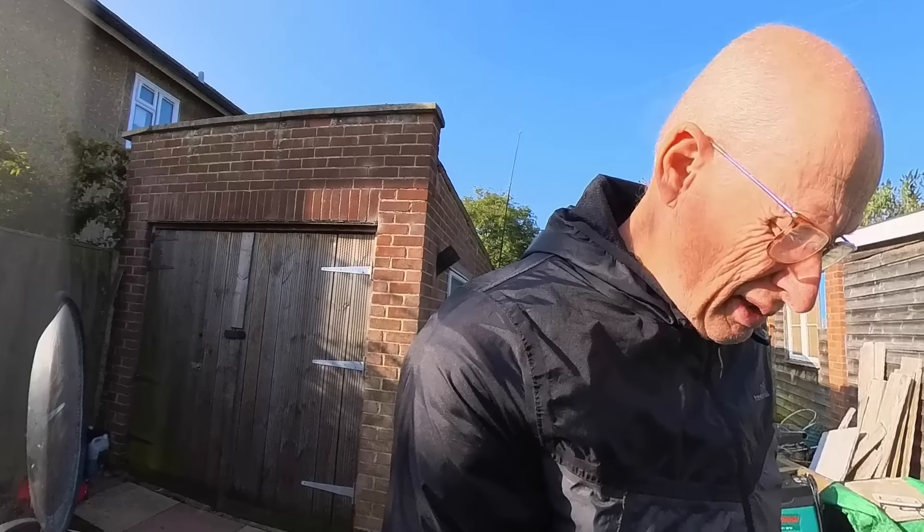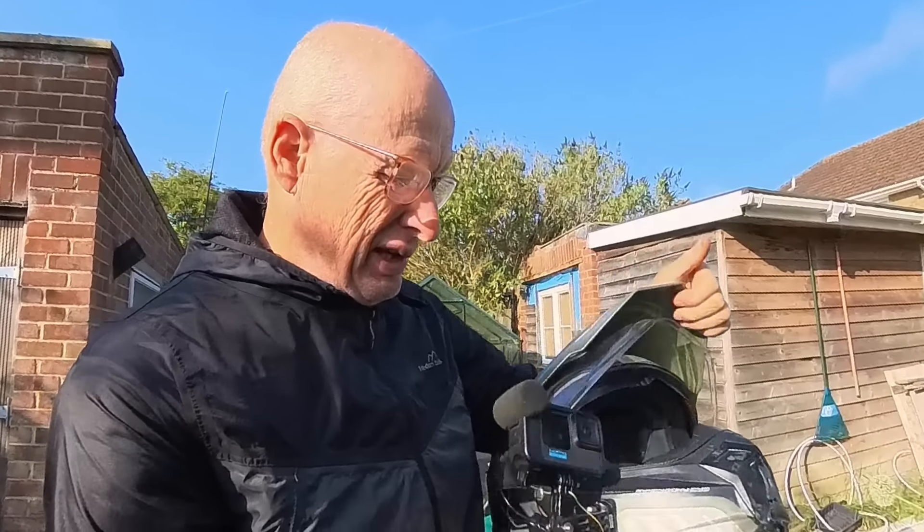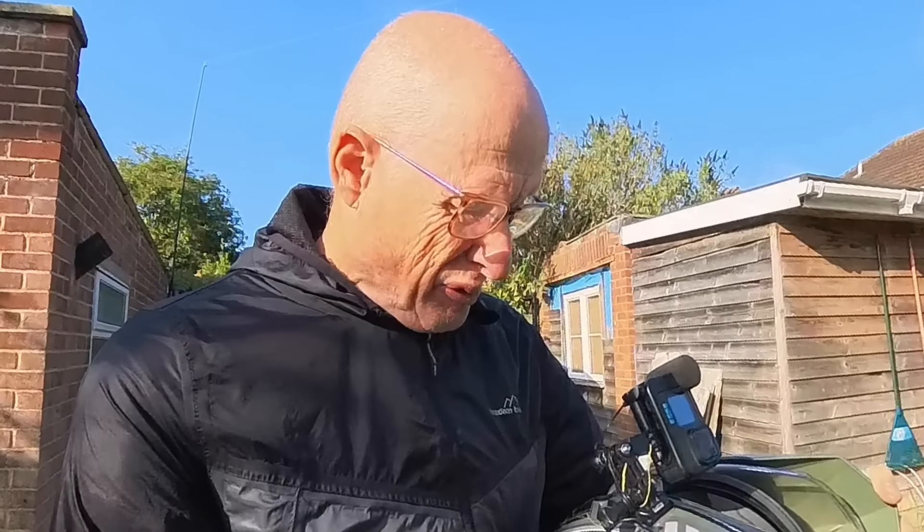I haven't done a motorcycle vlog for some time. I had a problem with the audio on this camera. I had to put a new microphone in — the old one broke. So now I've got a new microphone in there. Hopefully it will work.